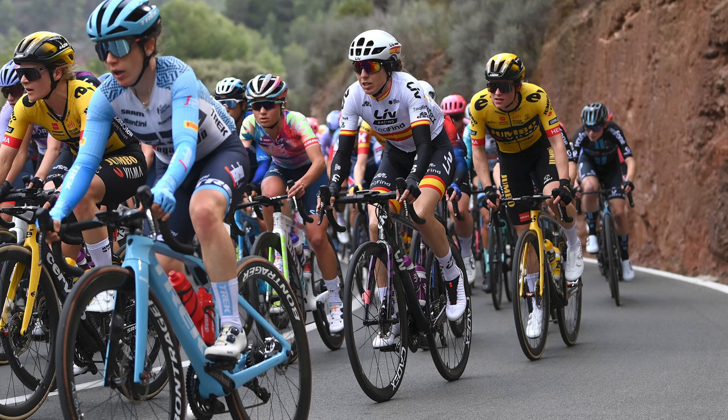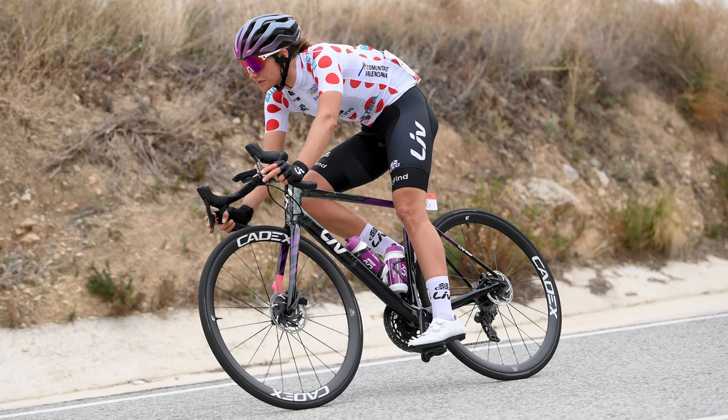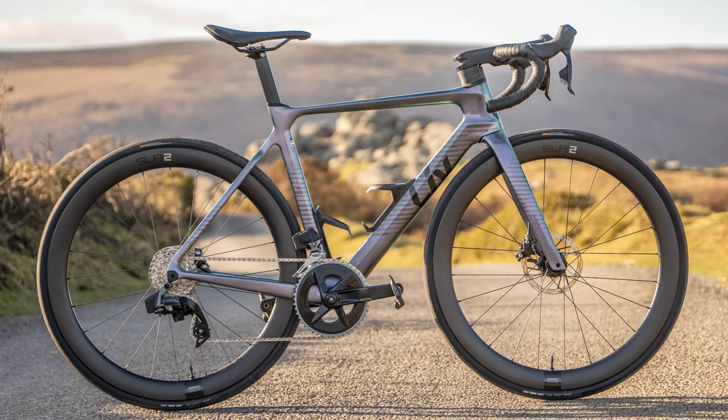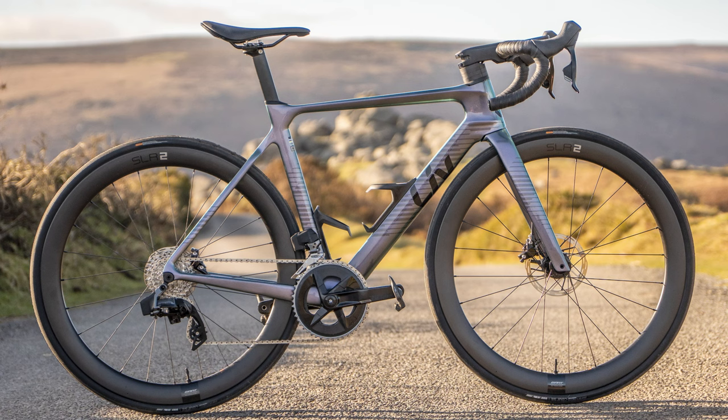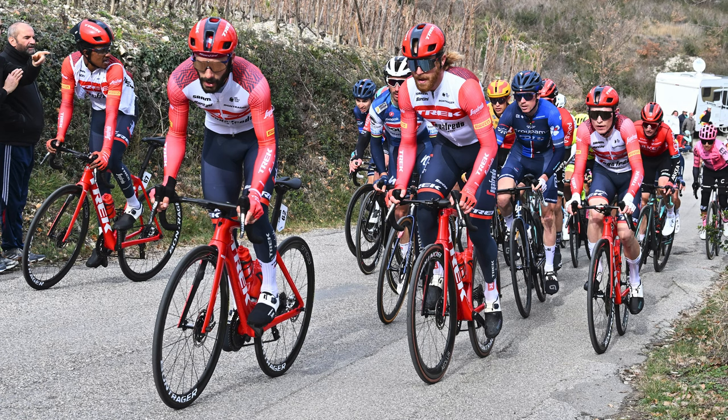For the 2023 season, the Liv Racing Xstra team will have the choice of their current Langma Advanced SL and the new Envy Liv Advanced SL. We're yet to see the latter being raced, but from the product shots we've seen, the team bike is going to be one seriously nice-looking machine — more info when we see it in the flesh. The team uses a SRAM Red AXS groupset and Giant's own Cadex wheels.